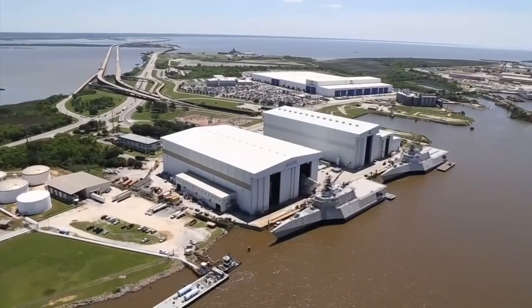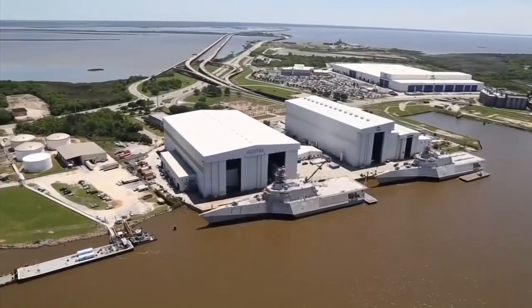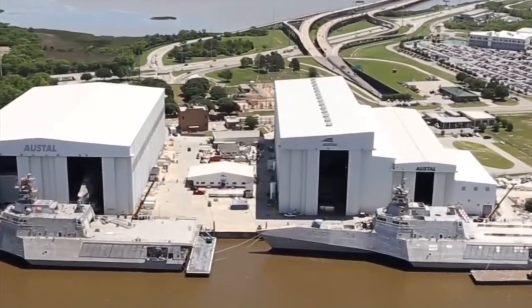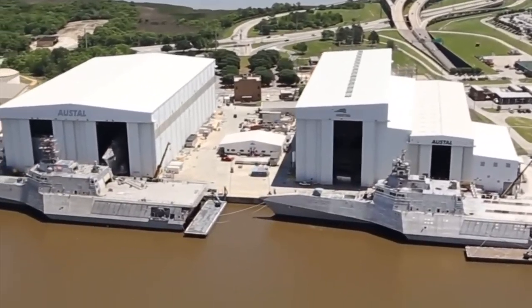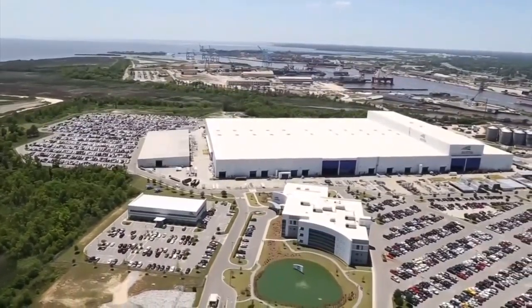And now, one of the nation's largest shipbuilders, Austell USA. It's only from the air that you can get a full grasp of how big Austell USA really is — how it dominates the city in sheer size, acreage, number of employees, and economic importance. Its mobile footprint is massive, taking up more than 100 acres.